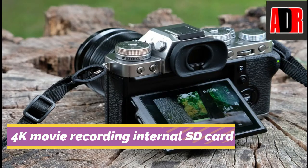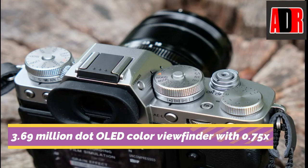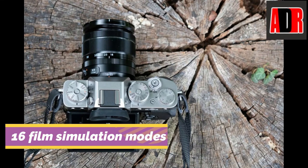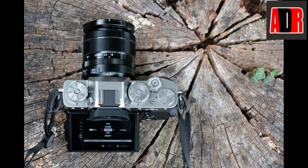The Fujifilm X-T3 is also enabled with 4K movie recording to an internal SD card. The camera comes with a 3.69 million dot OLED color electronic viewfinder with 0.75x magnification, blackout-free burst shooting, a weather-resistant structure, and a 3-inch display. The Fujifilm X-T3 also has an impressive 16 film simulation modes, including Eterna Cinema, plus white balance adjustment and more.